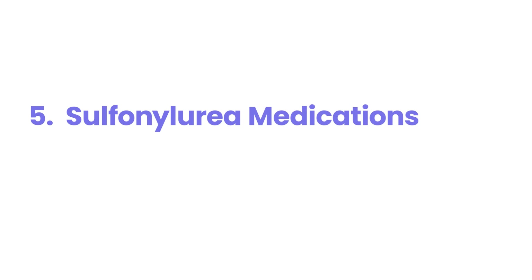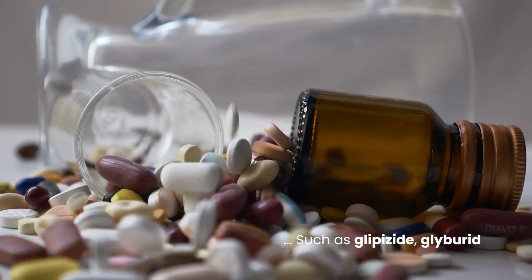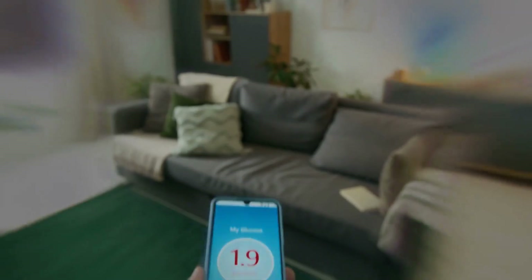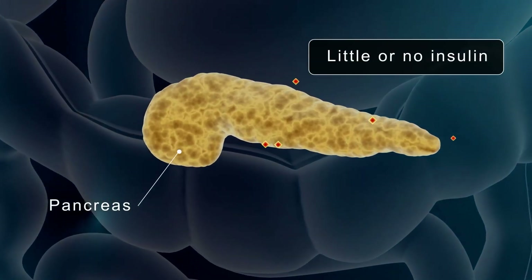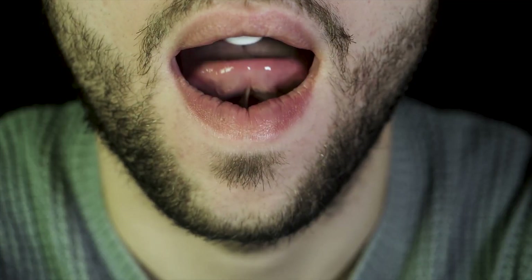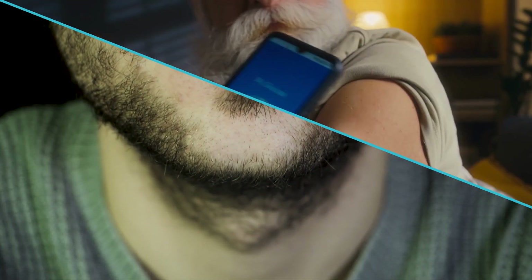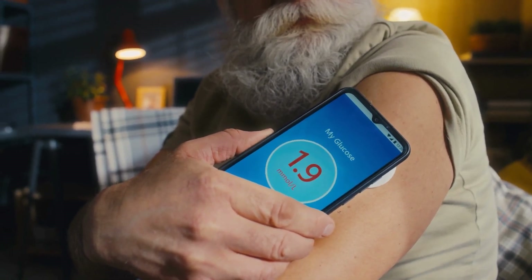Number 5: sulfonylurea medications. Sulfonylurea medications such as glipizide, glyburide, and glimepiride can cause nocturnal hypoglycemia because they stimulate the pancreas to release insulin continuously, even when the body does not need it. Since the effect of sulfonylureas lasts for several hours, taking them in the evening or too close to bedtime can result in dangerously low blood sugar levels overnight.